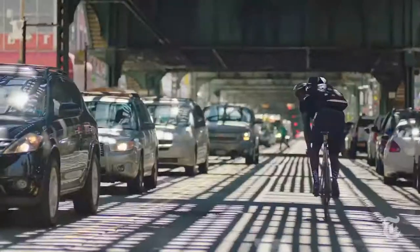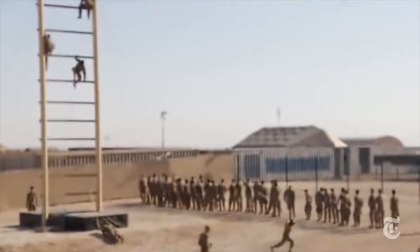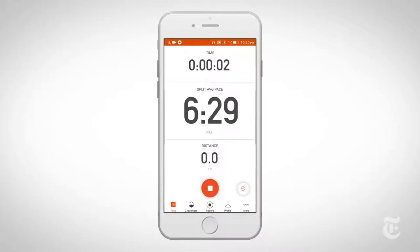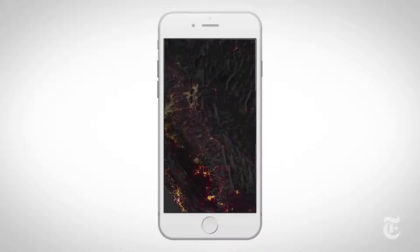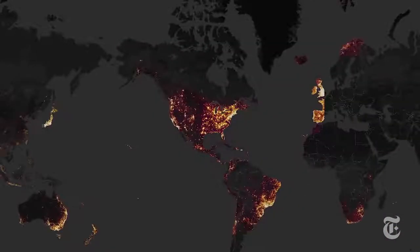Strava is an app and social network that connects with devices like Fitbit and is used to log workouts. It's popular with US soldiers and others stationed abroad, and the Pentagon has distributed several thousand of them to its personnel. They use it to track their exercise routines and everyday activities, like walks or patrols. But it also tracks users' locations, and in November 2017, the company updated a map showing over 1 billion activities and 3 trillion GPS points.